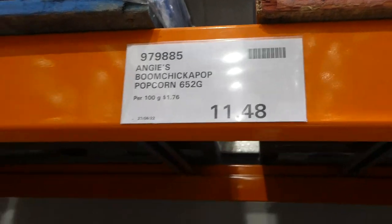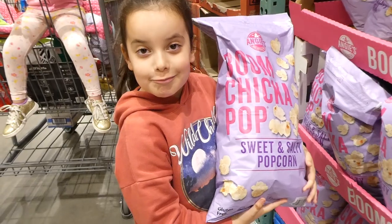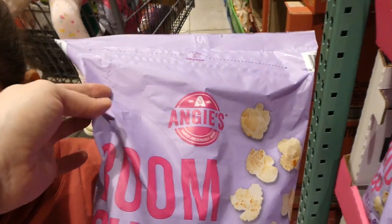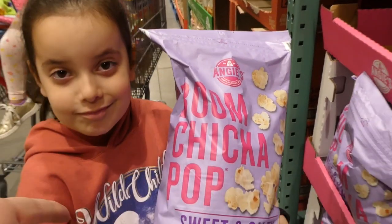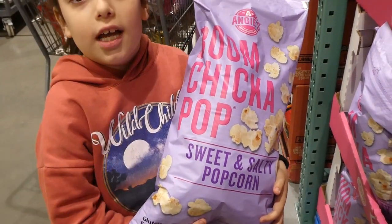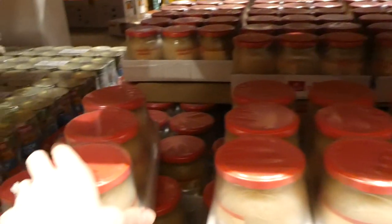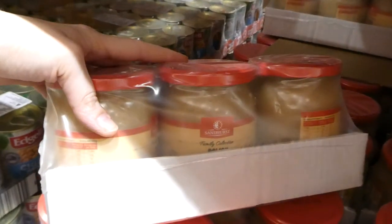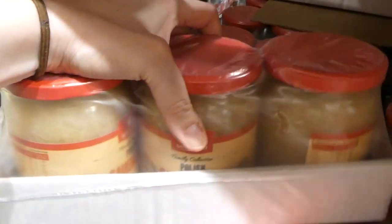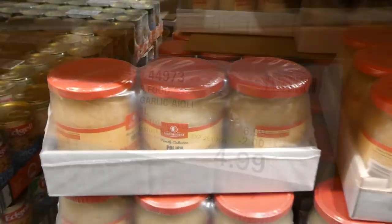Angie's Boom Chicka Pop popcorn, a 652-gram bag, is $11.48 — the sweet and salty one. I love that it has a resealable bag on top. Sanders Polish sauerkraut comes in three 500-gram jars, priced to clear at $4.97. I've never had this brand but I love sauerkraut, especially on sausages.